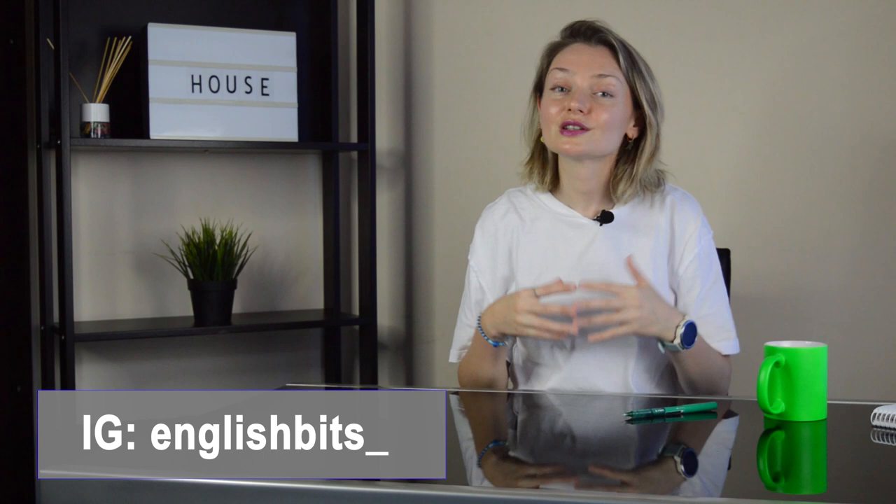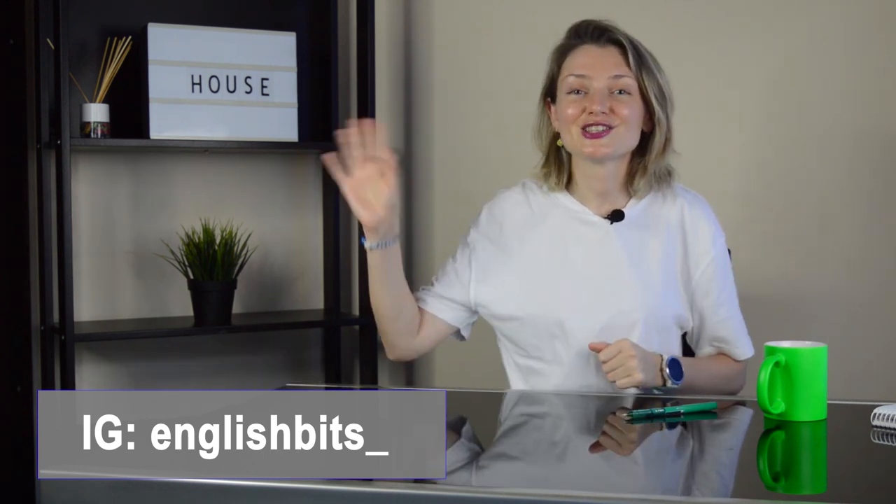So that's it for today! I really hope you enjoyed today's lesson, found it useful, and learned new words. Thank you for watching, and see you next Sunday. Ciao for now!